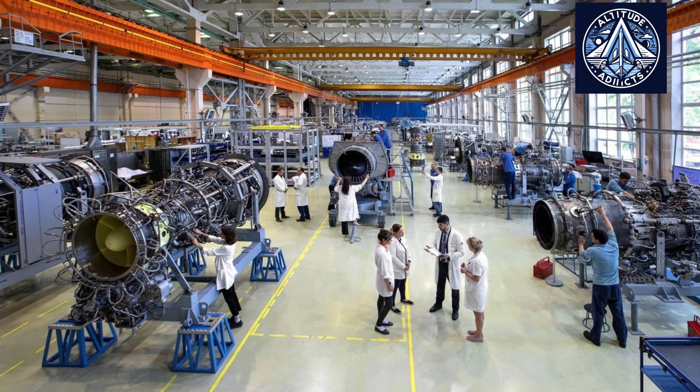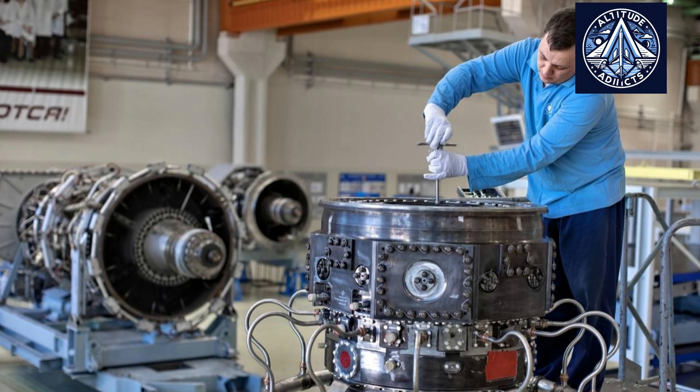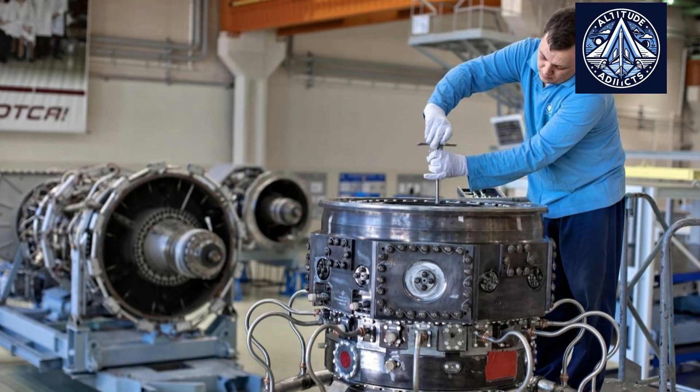These units allow fast responses to higher energy needs, minimizing delays and ensuring uninterrupted electricity. The PS90A engine was developed by the Soloviev Design Bureau in the 1980s for aircraft like the Tu-204 and IL-96, and became the basis for the GTA 25.